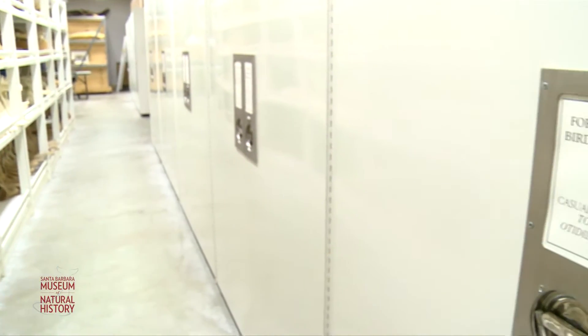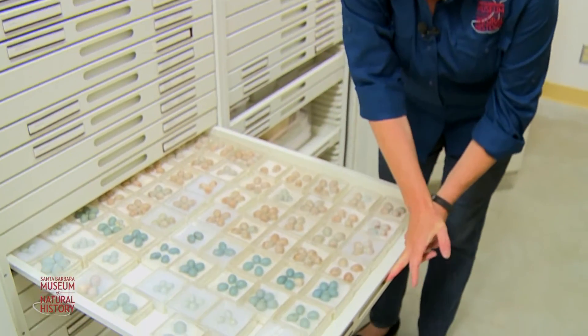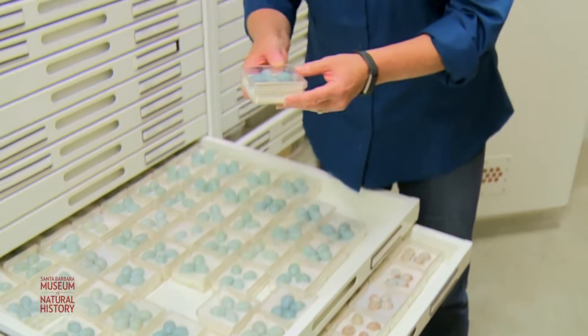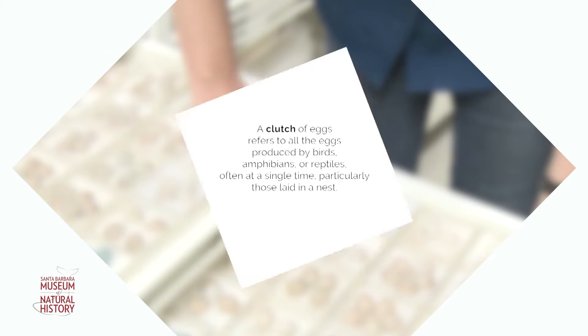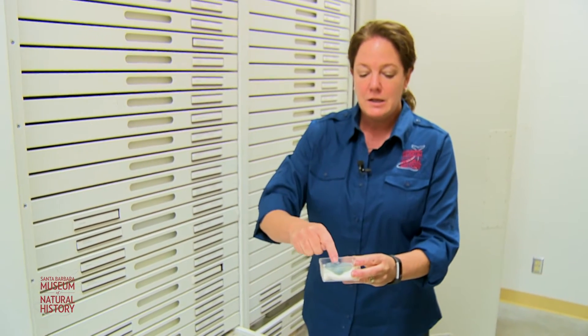The first collection I'm going to show you is our egg collection. It is the oldest, most historic, and our foundation collection, stored drawer after drawer. Each one of these boxes is one bird's nesting attempt within a season — this is called a clutch. They're stored individually, with small holes where the contents have been blown out, numbers indicating who the collector was, the date, and what species it is. We have specimens that date back to 1868.